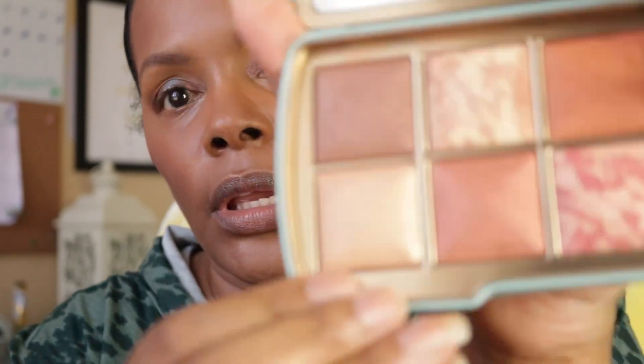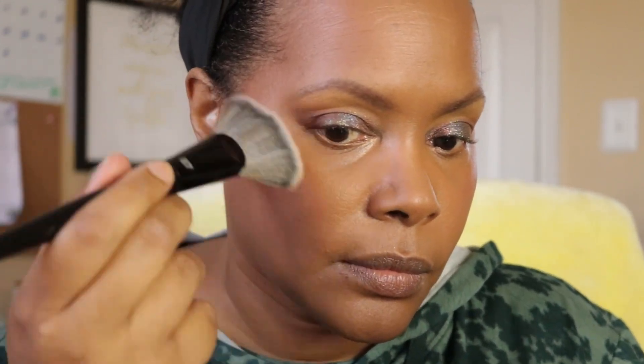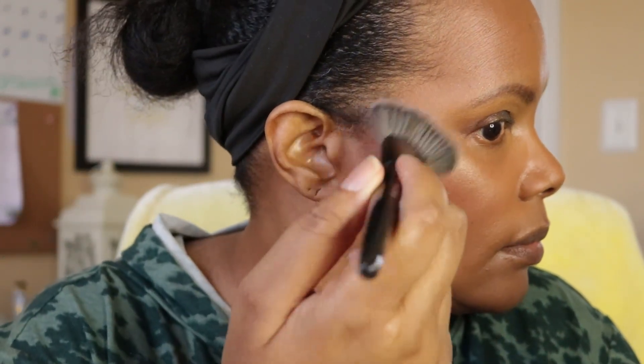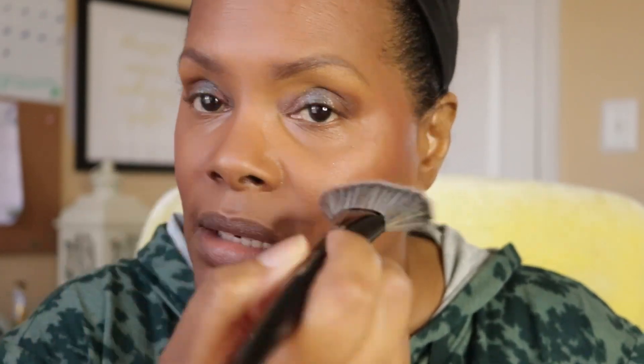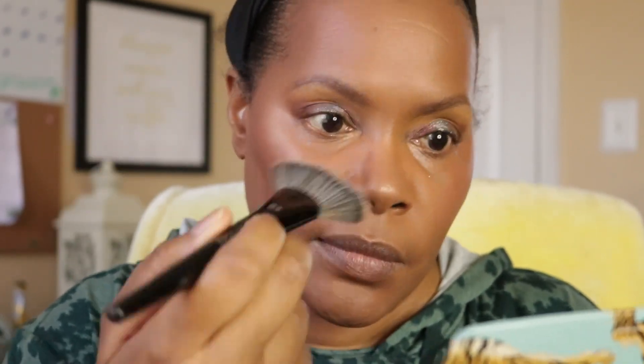I'm going to grab a highlighter — my Tiger palette from Hourglass from 2022 — and go in with this shade as a highlight using the Sephora Pro Highlight fan brush. I like it because it looks lit from within; it doesn't look like a disco ball. I like the finish of the Hourglass powders.